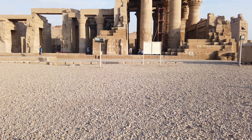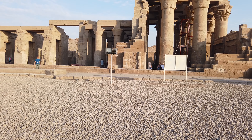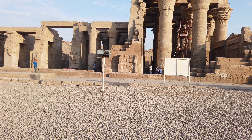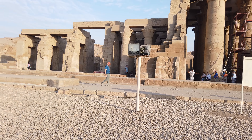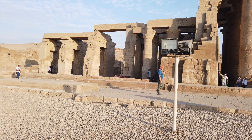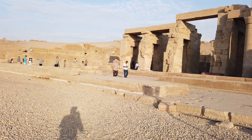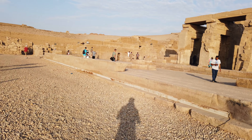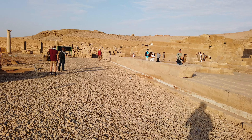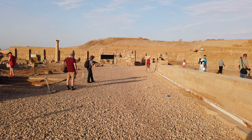So the main temple complex of Komombo is here. We're going to walk down to the left and see an area where there are lots of depictions on the walls, including depictions of medical instruments.